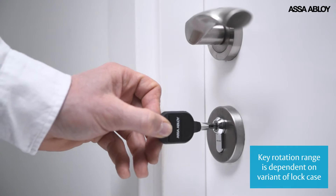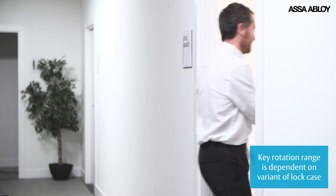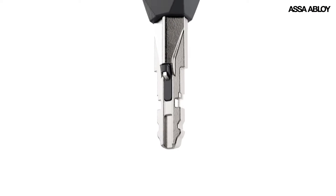In life, things don't always go the way you want. With Asa Abloy Pulse, you at least have the control over your security and the peace of mind that comes with it.